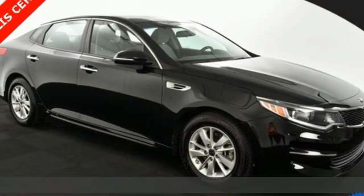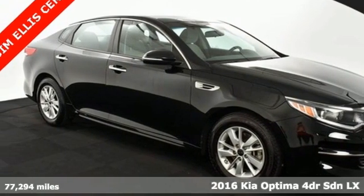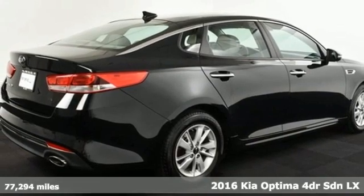Here's a 2016 Kia Optima. Reliability, quality, Kia.